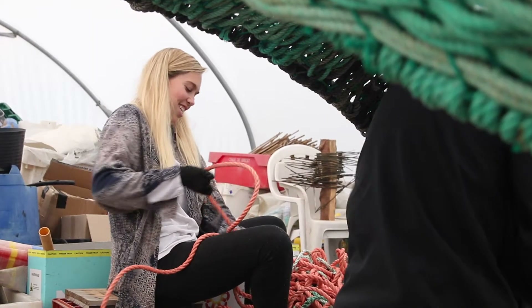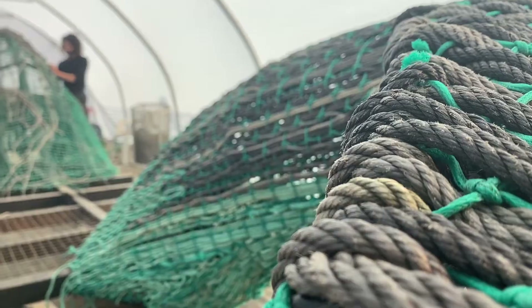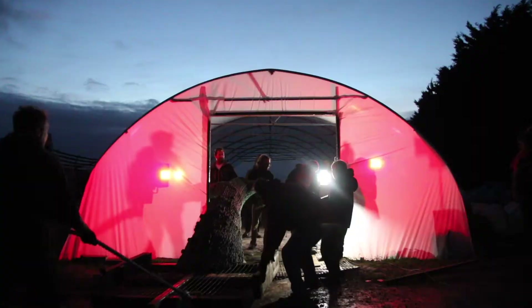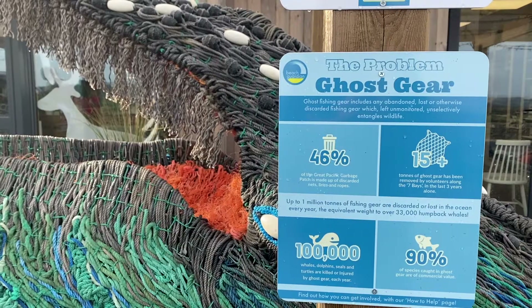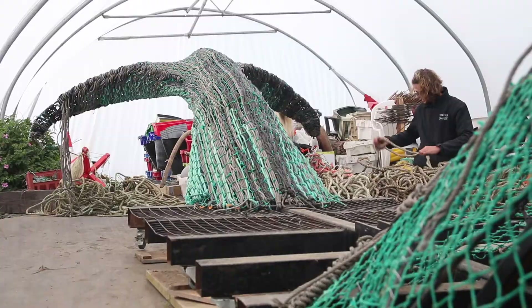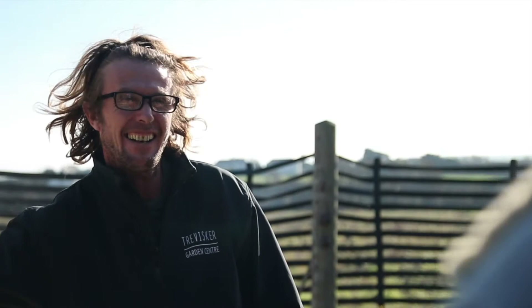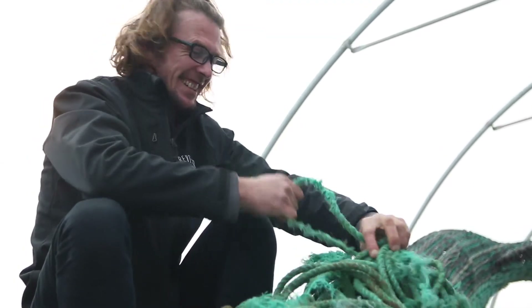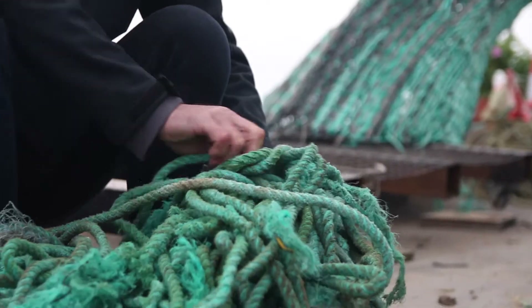For me, Cetus resembles connectivity, resilience and hope. A monument to a collaborative and solutions-based approach to systemic issues — an ethos we as Beach Guardian and our other collaborators hold close. Travisca Garden Centre have been integral in the project and owner Mark was telling us how his customers will feel part of it too.